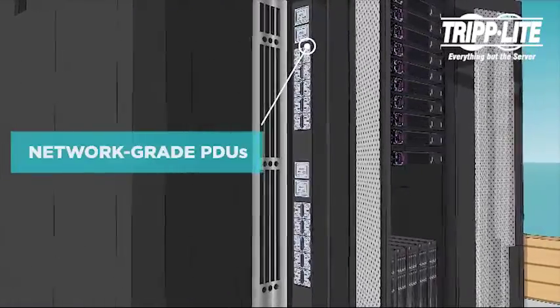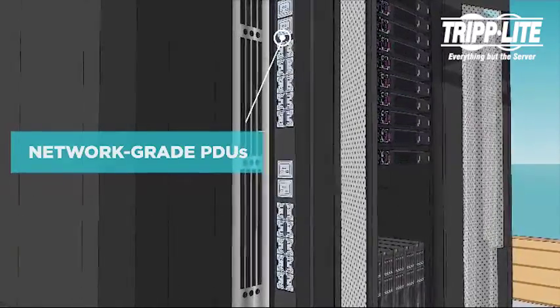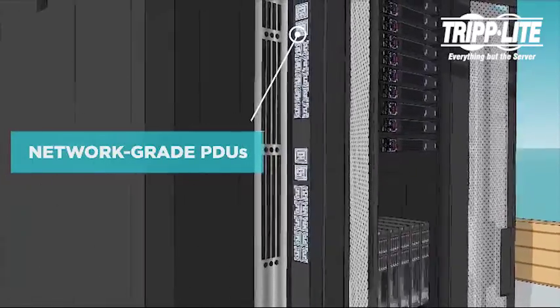Our network-grade power distribution units are available with or without current monitoring, remote monitoring and alerts, remote outlet control, and automatic transfer switching.